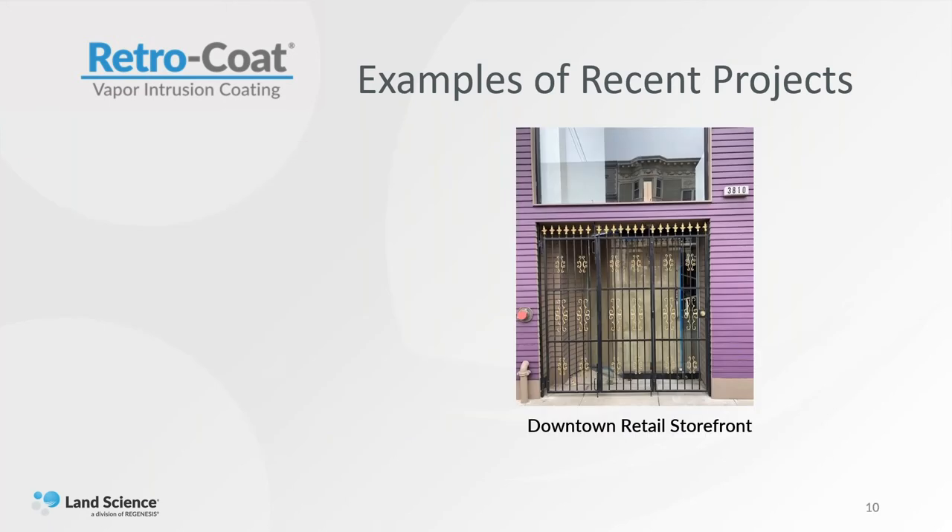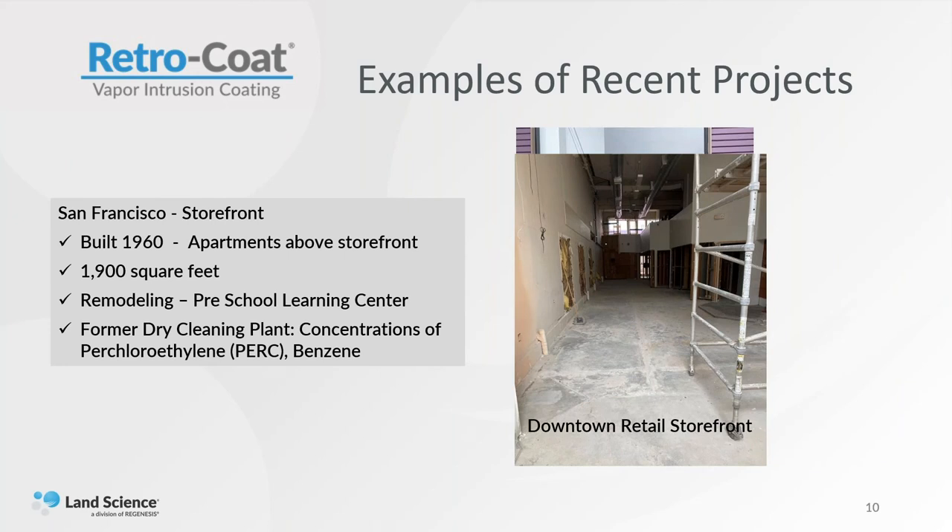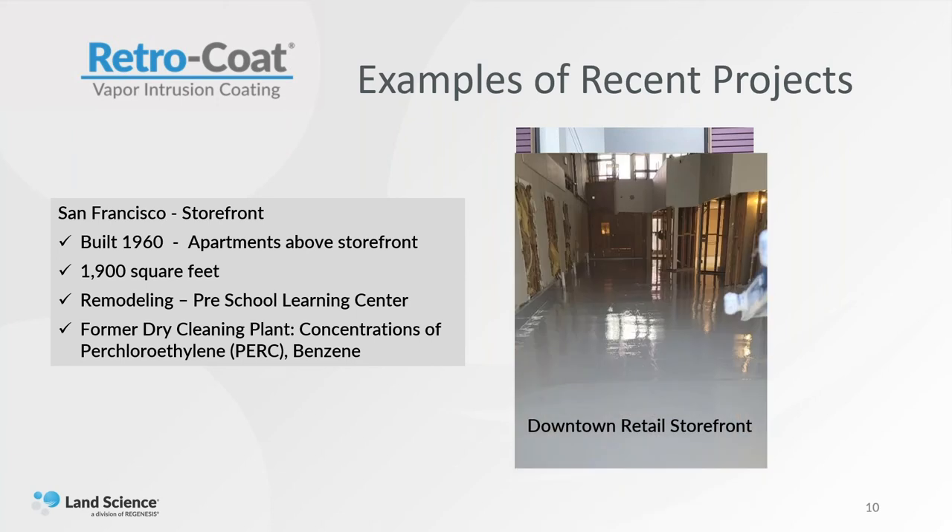The other project we recently did was a downtown retail storefront — something we do a lot of here in San Francisco. It was a site built in 1960, with apartments above the storefront. They didn't want to disrupt the people living above by putting new concrete down. It was about 1,900 square feet and they were remodeling it for use as a preschool. There was a lot of concern about contaminants — they had concentrations of PERC because it was an old dry cleaning establishment, and also benzene from an old oil storage tank that was leaking nearby. It took about three days start to finish, and they were ready to enter the project the day after we got done.